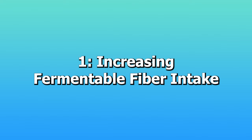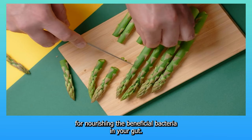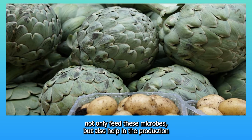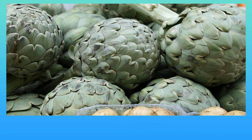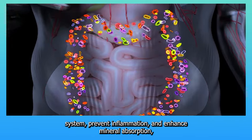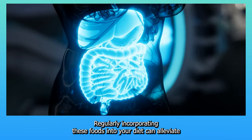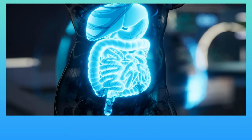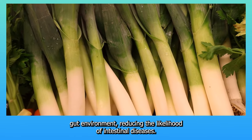1. Increasing fermentable fiber intake. Increasing your intake of fermentable fibers is crucial for nourishing the beneficial bacteria in your gut. Foods like asparagus, leeks, and Jerusalem artichokes not only feed these microbes but also help in the production of short-chain fatty acids, which are vital for gut health. These fibers help regulate your immune system, prevent inflammation, and enhance mineral absorption, contributing to a robust digestive tract. Regularly incorporating these foods can alleviate common digestive issues and reduce the likelihood of intestinal diseases.